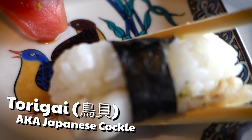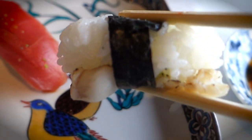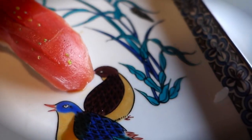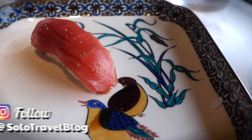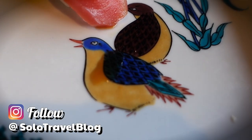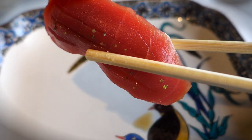Next up we got the Torigai Sushi, also known as the Japanese Cockle Sushi. What in the world is a cockle, anyway? I think it's some kind of wild bivalve, but I don't know exactly — I'm not a freaking marine biologist over here, people. I'm just a simple man trying to get my sushi on. When I bit down on that bivalve flesh, it was tasting delicate and slightly chewy, with a char-grilled flavor. Overall, I would say it was a real nice bivalve.